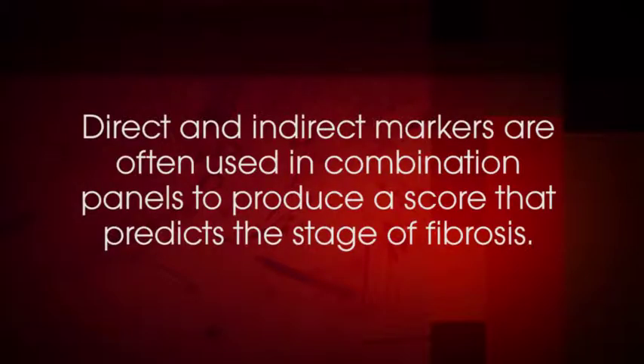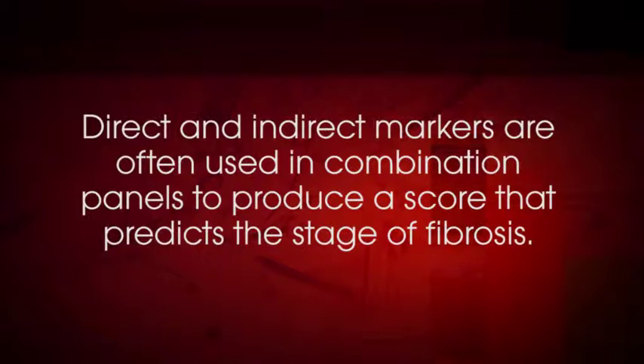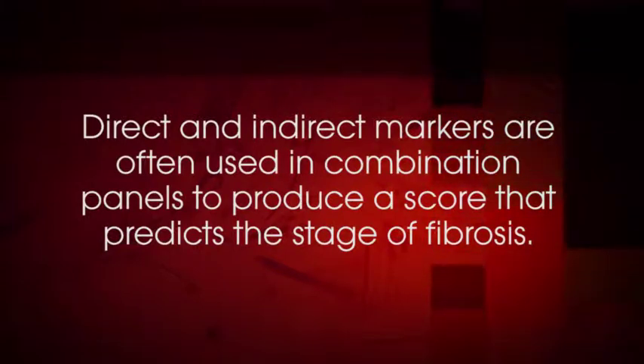Therefore, increased concentrations unrelated to fibrosis can be observed in patients with impaired biliary excretion and renal insufficiency. Indirect biomarkers are molecules present in circulation due to liver inflammation and impairment of hepatic function. Direct and indirect markers are often used in combination panels to produce a score that predicts the stage of fibrosis.